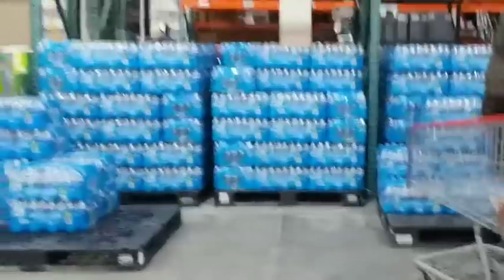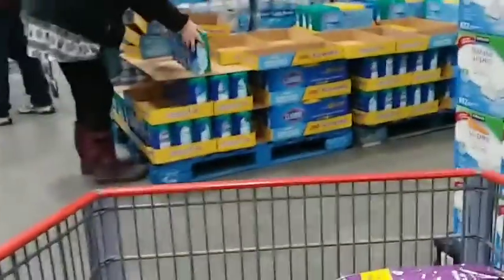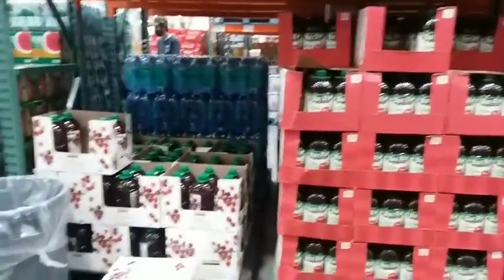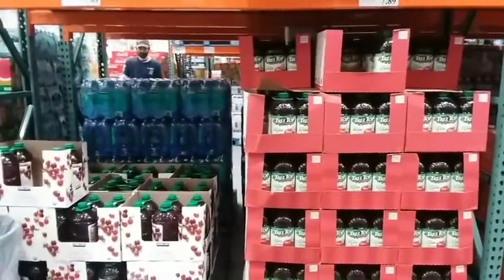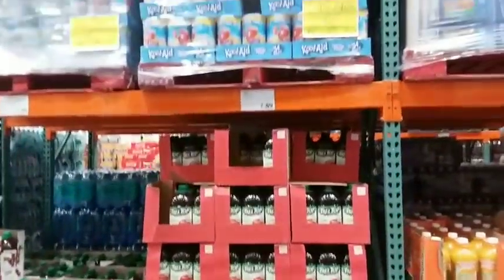Their water stocks are halfway decent but not great, and their paper products are pretty well stocked. In the drinks aisle, cranberry juice is $7.99 for a two-pack of 96-ounce bottles, and apple juice is $7.89 for two gallons.